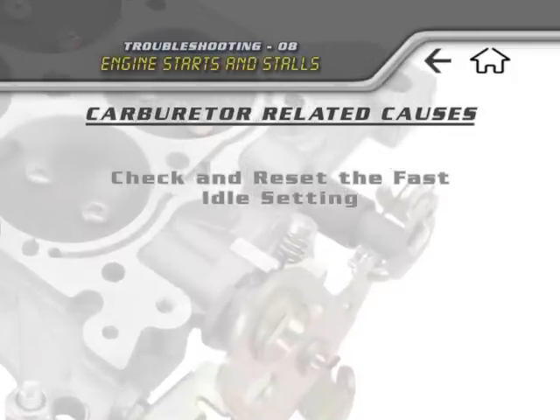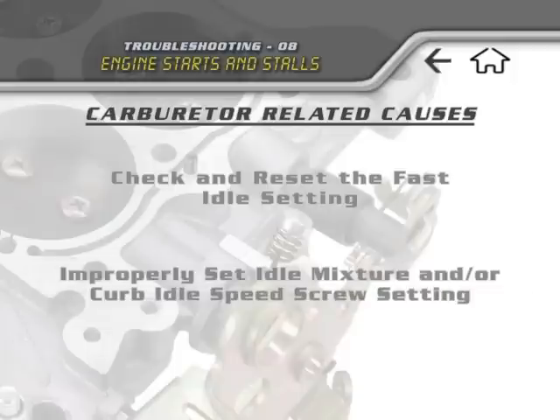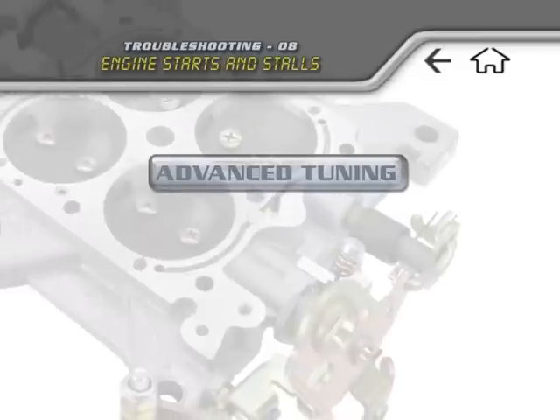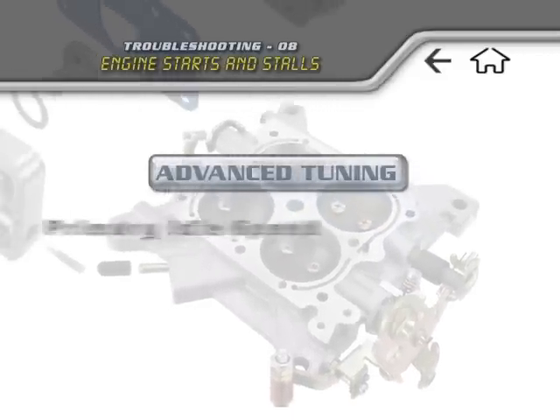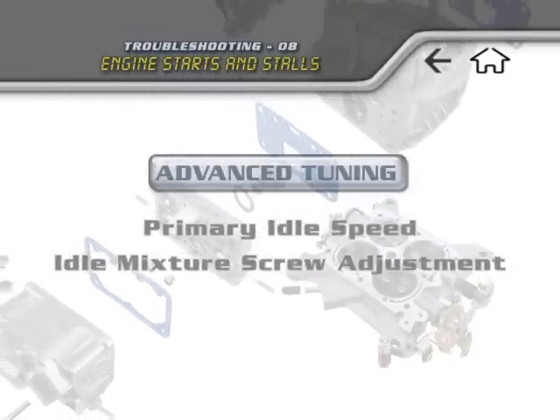Beyond the most common cause of a vacuum leak, the next most likely cause of stalling might be an improperly set idle mixture and or curb idle speed screw setting. In the advanced tuning section of this video, have a look at the clips on primary idle speed and idle mixture screw adjustment for tips on how to accurately tune these systems.